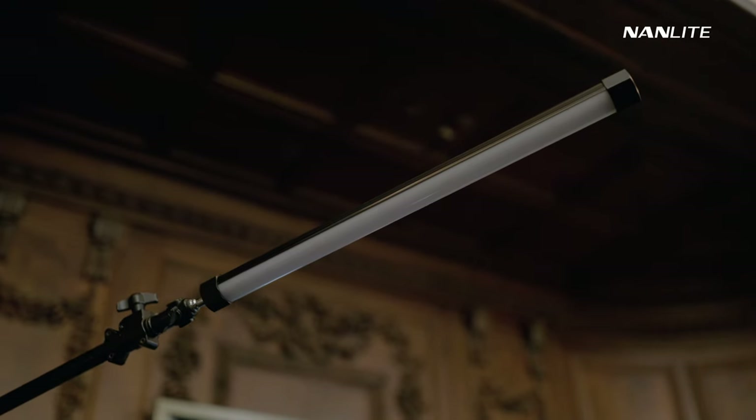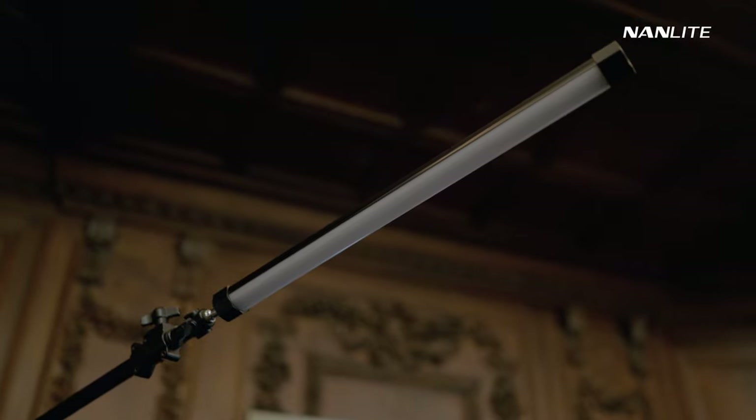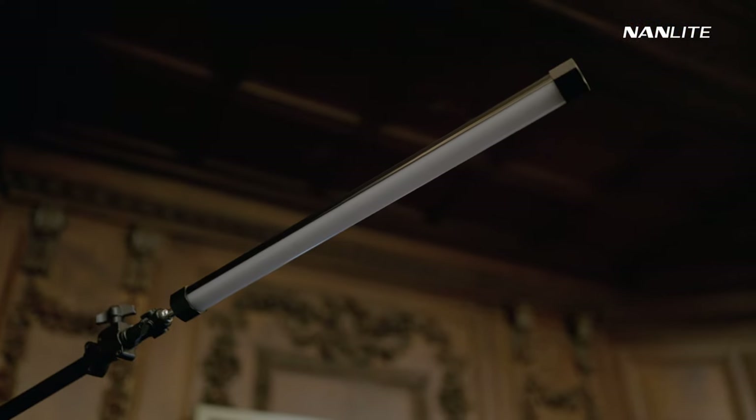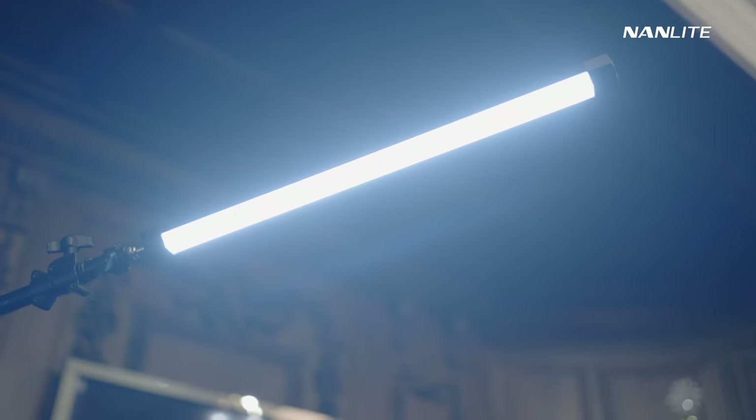I also had another Pavotube 15x as a top light placed on an L stand. This was great for getting a little bit of backlight and top light at the same time.